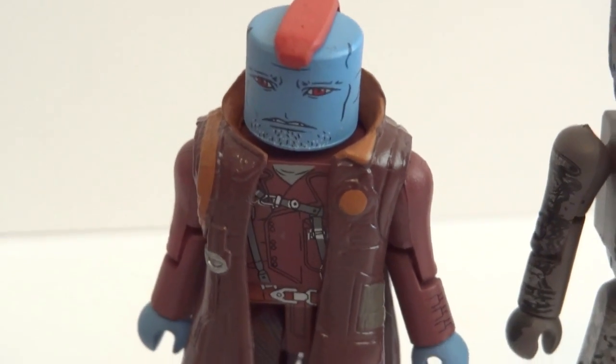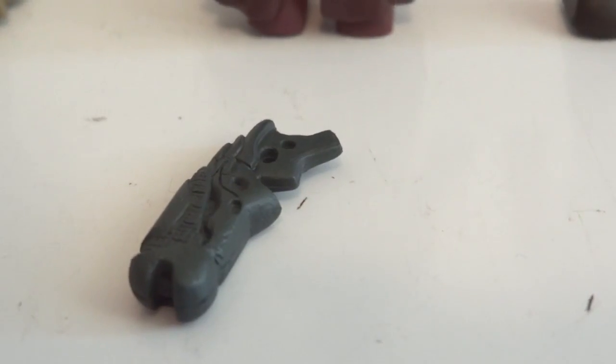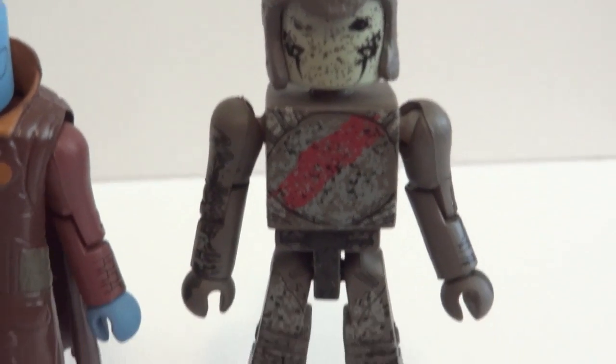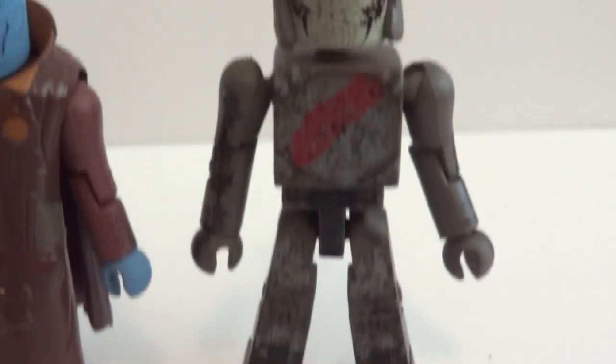We have Yondu - I think this goes with him, I'm not sure - and then that Trooper, he has no accessories.